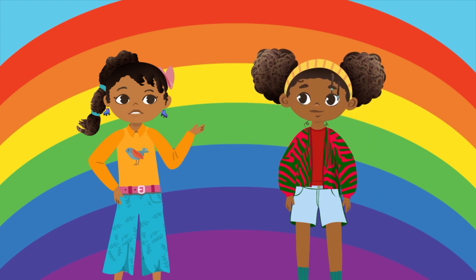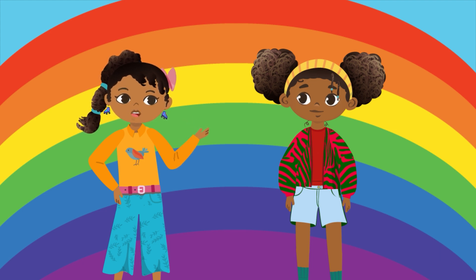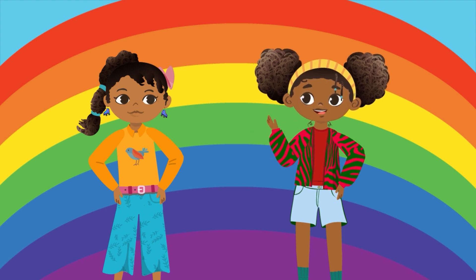Nakira, do you know the colors of the rainbow? Like red, or rojo, orange, or naranja? I know them in English, but I don't know the order of the rainbow or how to say them in Spanish.